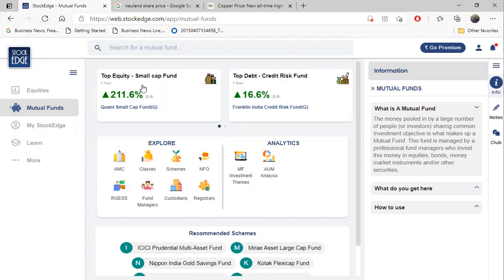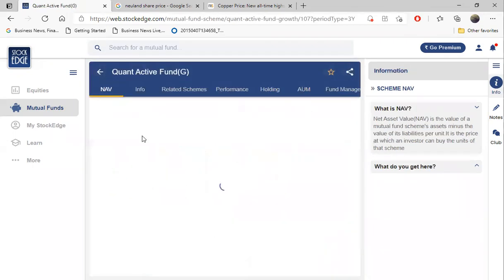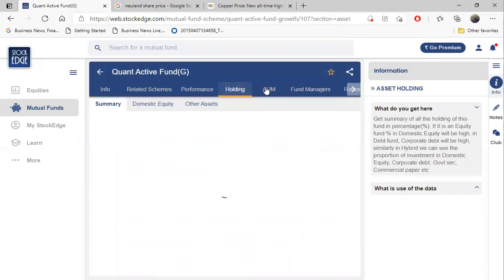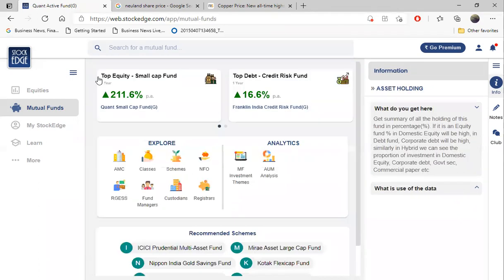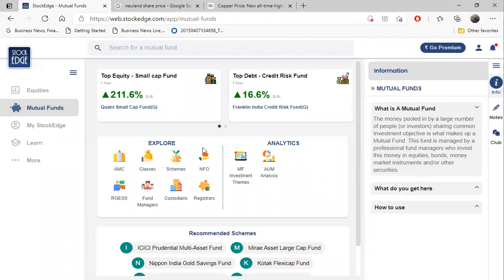That's why Quant Fund has functioned so well during the last one year and it's the highest return-giving fund. Similarly, let's see Quant Active Fund - this is also one of my favorite funds. Let me check the holding analysis, but it seems there is some issue with the data.